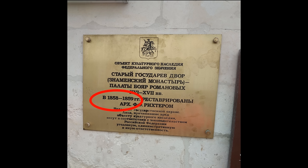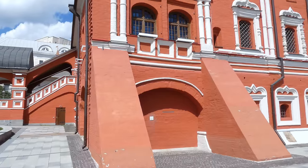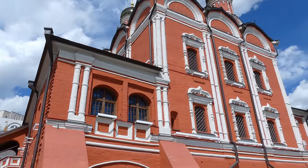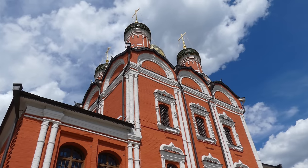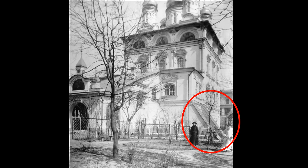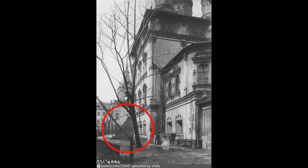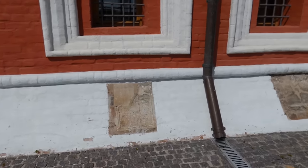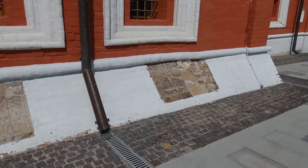А основываясь на многолетнем опыте исследований, скажу, что именно в 19 веке и было массовое искажение прошлого. Кстати, друзья, надеюсь, вы заметили, что у этого здания есть контрфорсы. Официалы, конечно, скажут, что это сделано, чтобы собор не сполз в реку. Причем заметьте – контрфорсы есть только в этом месте здания. На старых фотографиях этот контрфорс также уже имеется. Вдоль заваленки в облицовку вделаны гипсовые таблички, чтобы подчеркнуть древность христианского храма.